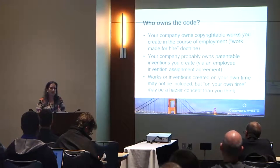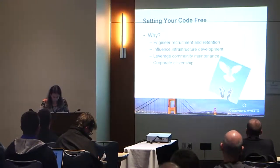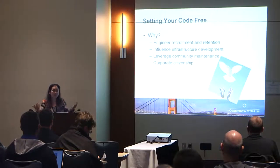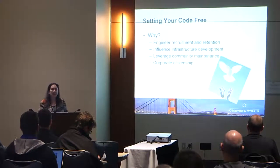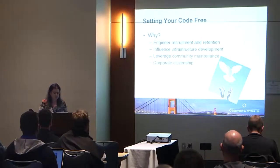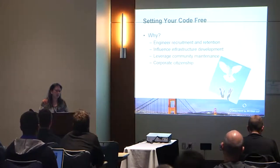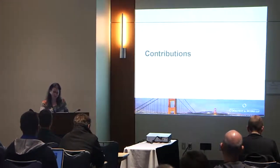So why do you set your code free? Most engineers really like to work on open source projects — they see the value in it possibly before their managers or lawyers do. It's an important thing in order to retain top talent that a company be open source friendly and allow their engineers to participate in open source development. Also, it can be a very good thing for business to influence infrastructure. I'm not going to spend much time on this, because you guys already know this.